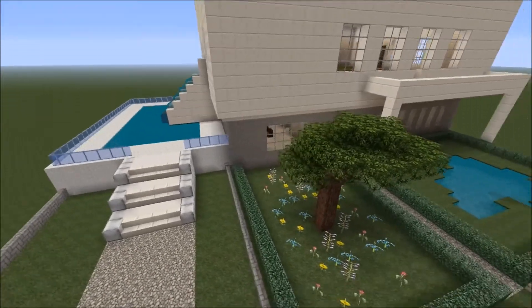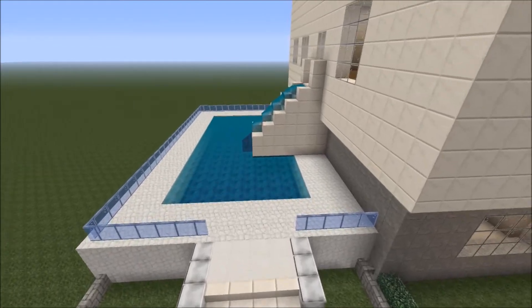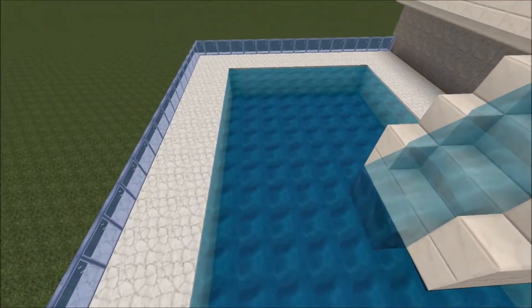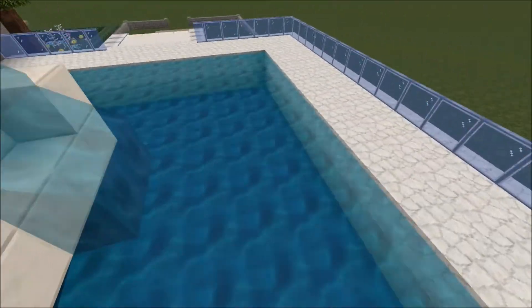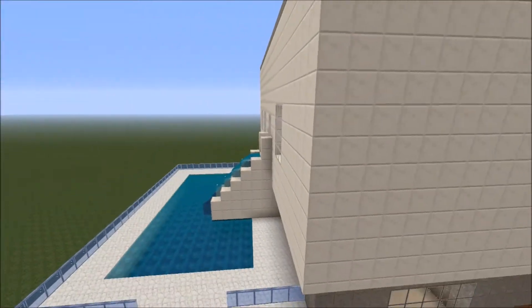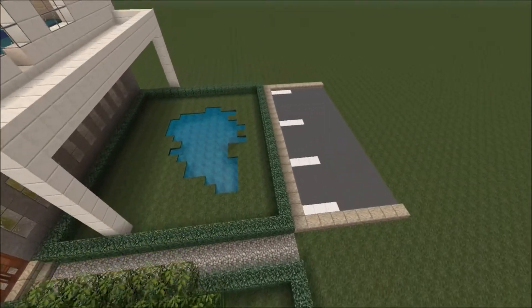We've got nice flowers and a tree, and we have my swimming pool over here, which is awesome. That is my awesome swimming pool — hope you guys like it. It's two blocks deep, which is enough to dive in. So there is my swimming pool, my garden, my car park, and my pond.